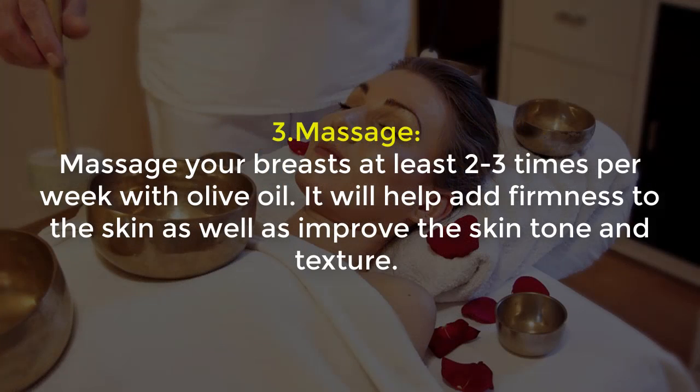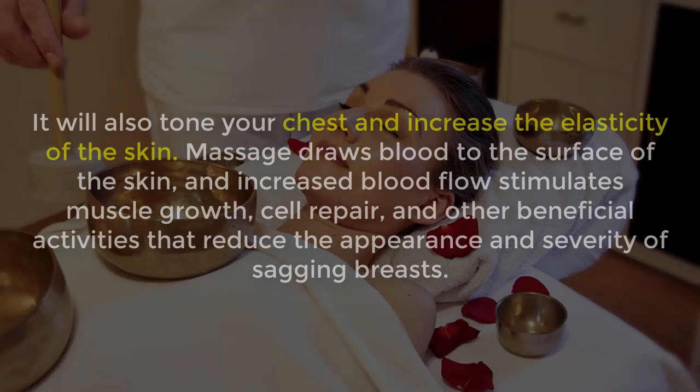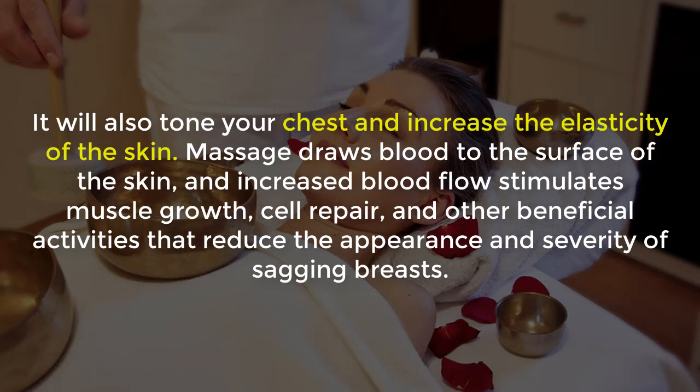3. Massage: Massage your breasts at least two to three times per week with olive oil. It will help add firmness to the skin as well as improve skin tone and texture. It will also tone your chest and increase the elasticity of the skin. Massage draws blood to the surface of the skin, and increased blood flow stimulates muscle growth, cell repair, and other beneficial activity that reduces the appearance and severity of sagging breasts.